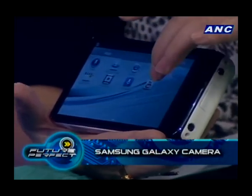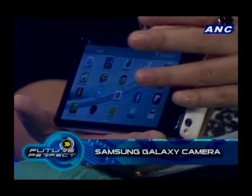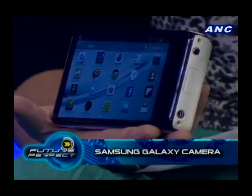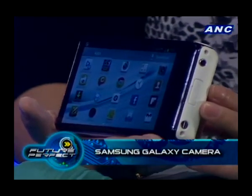You also have the built-in Dropbox — this comes with 50 gigs for two years. So it's easy to instantly upload your photos if you configure the camera to do so. You don't even have to worry about taking out your memory card. Since it's Jelly Bean, you have access to all the apps on Google Play — so even your random games, you can actually play them on the camera.